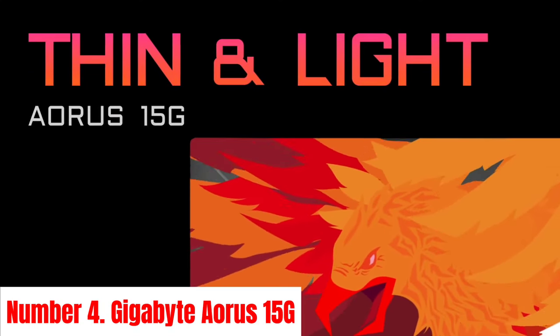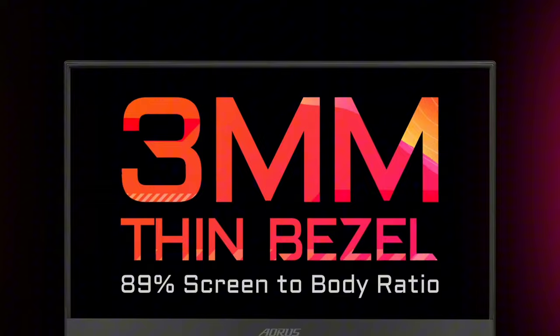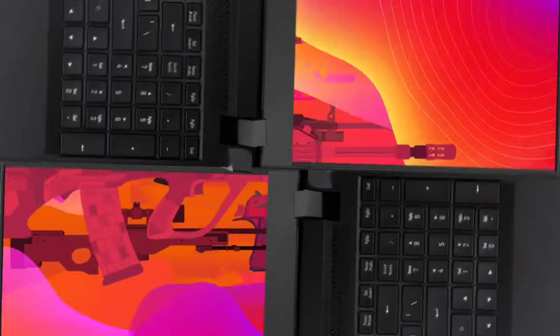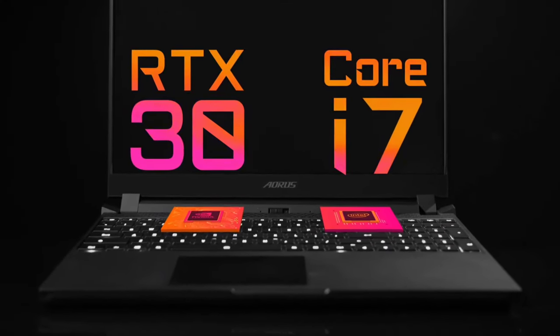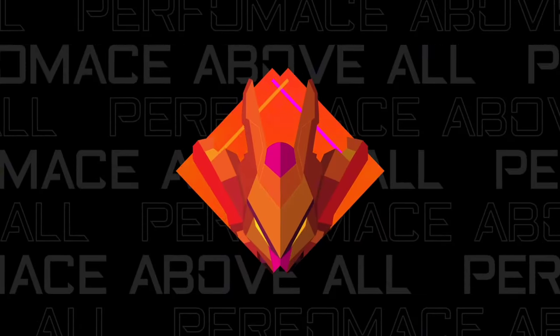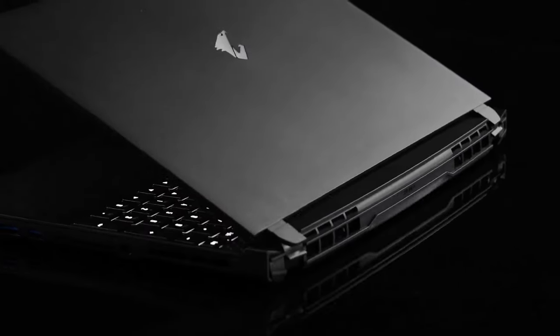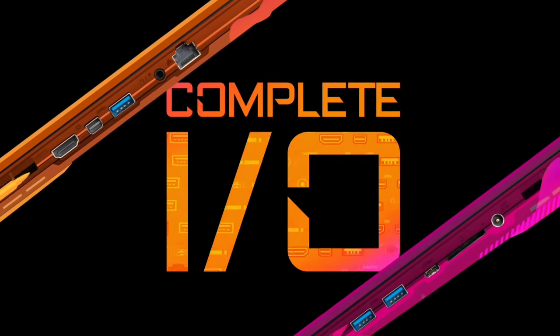Number 4: Gigabyte Aorus 15G. The Gigabyte Aorus 15G stands as a formidable testament to gaming excellence, meticulously engineered to deliver unparalleled performance and immersion. Equipped with a potent Intel Core i7 or i9 processor and up to NVIDIA GeForce RTX 30 series graphics, it unleashes raw power for seamless gameplay and graphics-intensive tasks. Its 15.6-inch FHD display, boasting a high refresh rate of up to 240Hz and ultra-thin bezels, ensures smooth visuals with minimal motion blur, providing a competitive edge in fast-paced gaming scenarios. The mechanical keyboard with customizable per-key RGB lighting and tactile switches offers precision and comfort during extended gaming sessions.